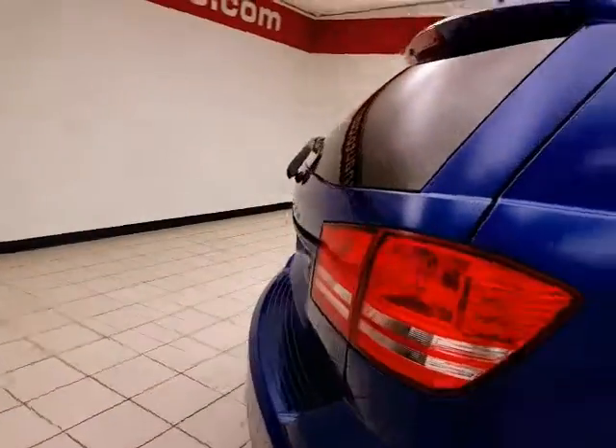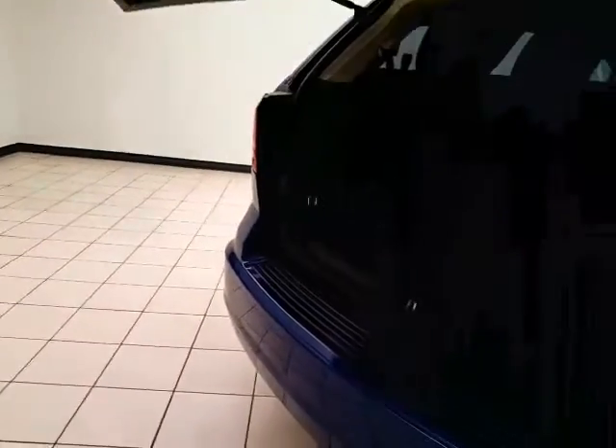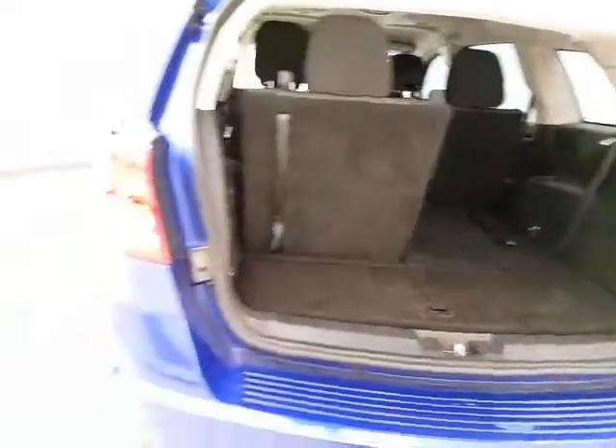Rear wiper, washer, and defrost for excellent visibility. The 50-50 split fold rear seat folds flat easily, giving a lot of flexibility for cargo and passengers.